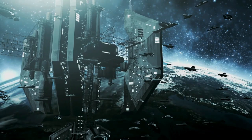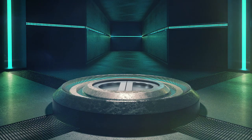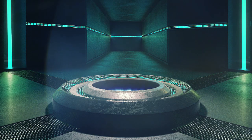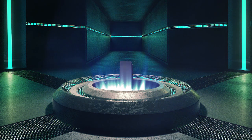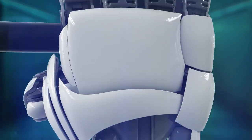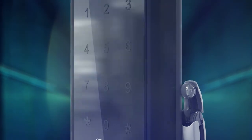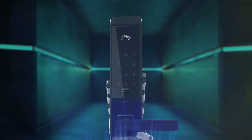What if science fiction became reality? Presenting the most advanced security solution that blurs the line between science and fiction. Advantis, by Godrej Locking Solutions and Systems.